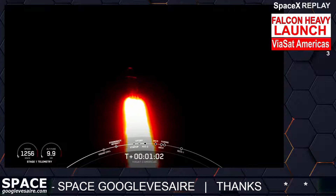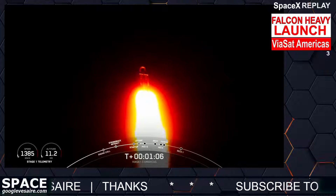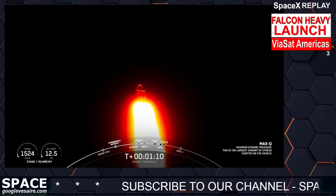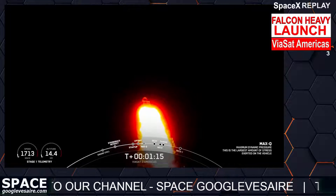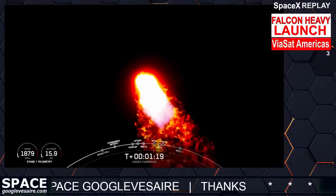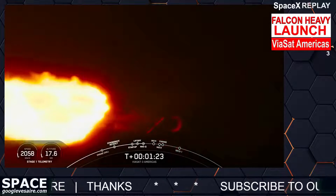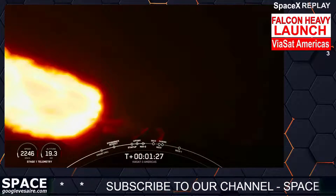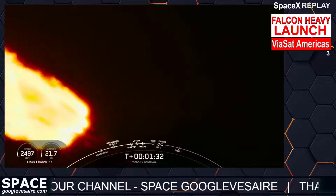And once we pass through Max-Q, we will throttle those engines back up on those side boosters. We have passed through Max-Q, so we are going to throttle up those engines again on the side boosters. You can follow along the telemetry on the bottom left of your screen — you can see the speed and the altitude of the vehicle.